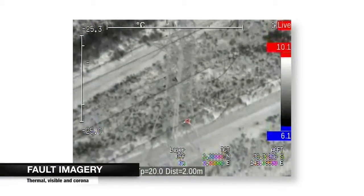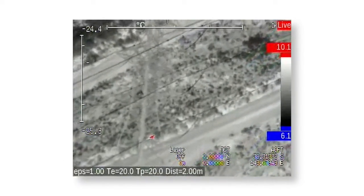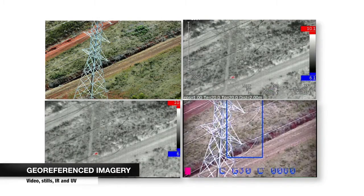Thermal, visible and corona imagery document possible sources of network outage. Geo-referenced video, stills, IR and UV imagery record all assets for maintenance crews.